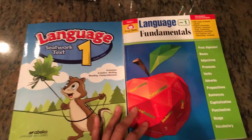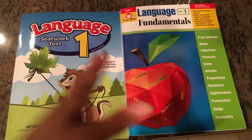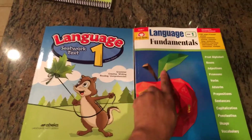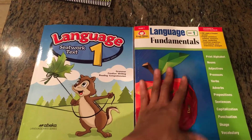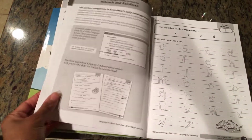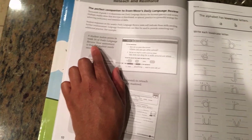So my overall thoughts: if I had to choose one book before I knew about Evan-Moor, I would have chosen A Becca and just supplemented it with the Daily Language Review. But now having seen both, I'm very impressed with the Evan-Moor Language Fundamentals.